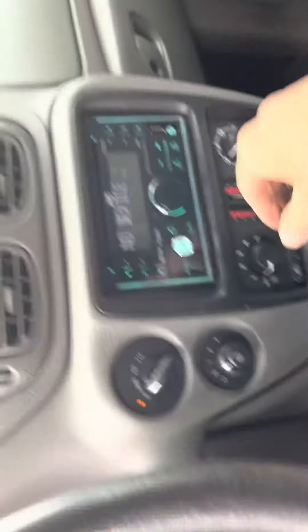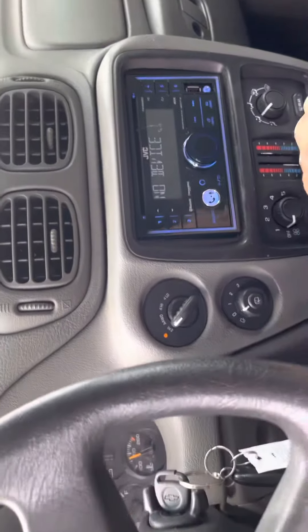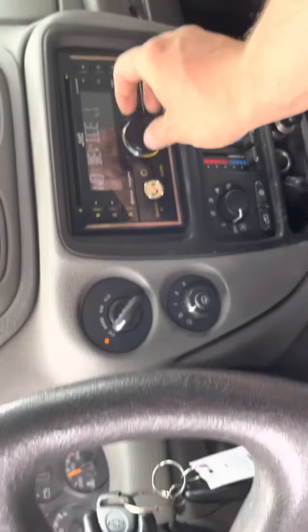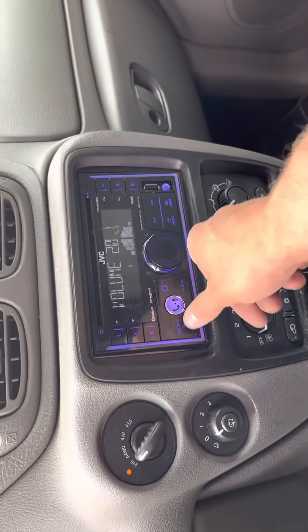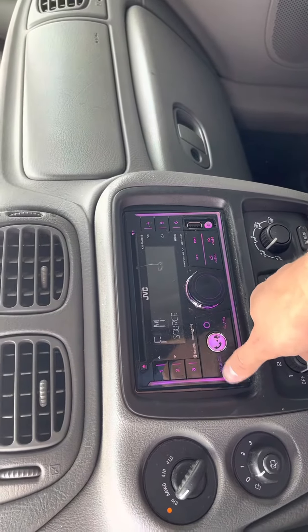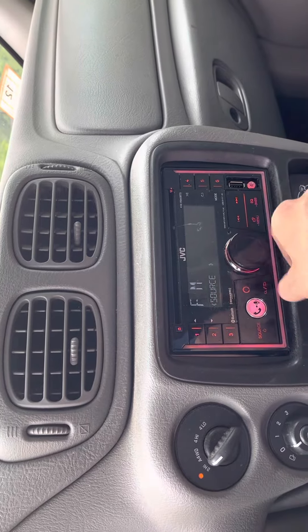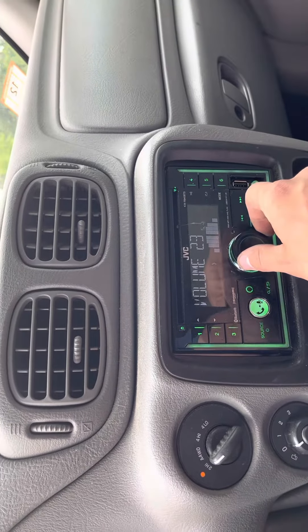All the windows go up and down. Mileage. Radio works, heat and AC work.